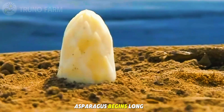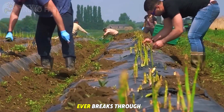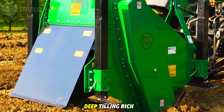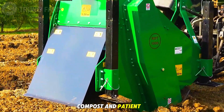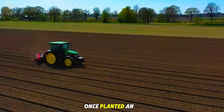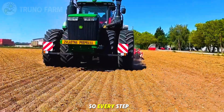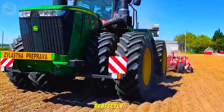The journey of asparagus begins long before the first spear ever breaks through the soil. It starts with preparation — deep tilling, rich compost, and patient care. Once planted, an asparagus bed can keep producing for more than a decade, so every step at the start must be done perfectly.